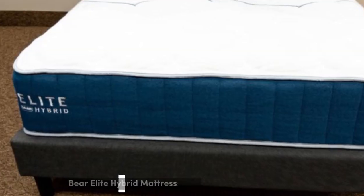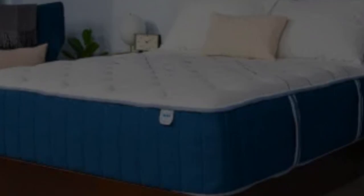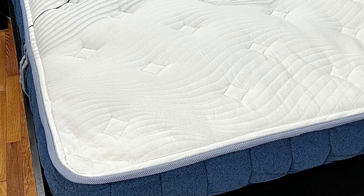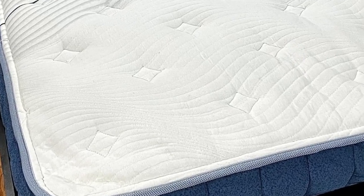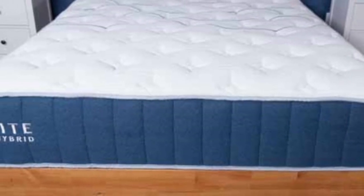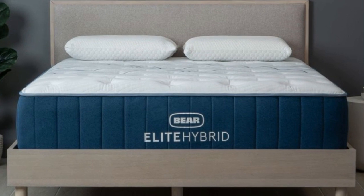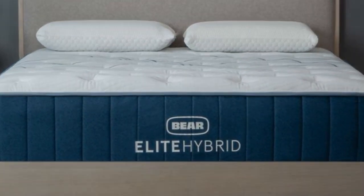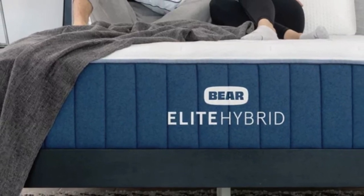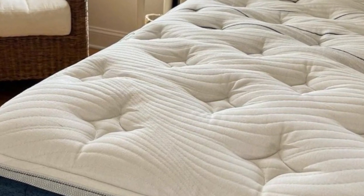Number 4. Who it's best for: hot sleepers, couples who share an adjustable bed and have different firmness preferences, and those who carry extra weight in their chest, stomach, and hips. Highlights include availability in three firmness levels to accommodate different body types and sleep positions, a zoned transitional layer that reinforces the midsection for enhanced support, and a cooling cover with steady coil airflow for excellent temperature control.